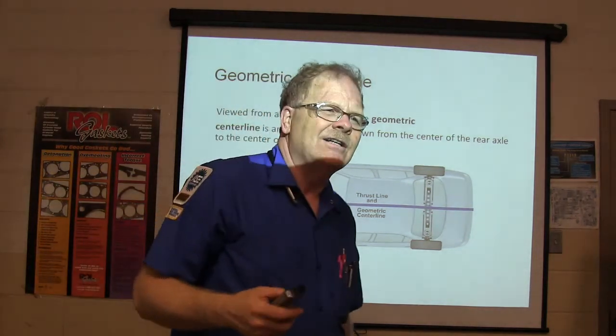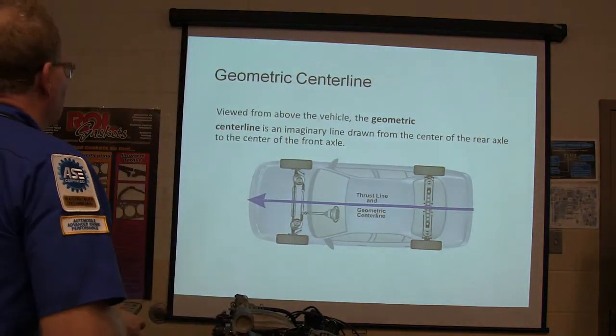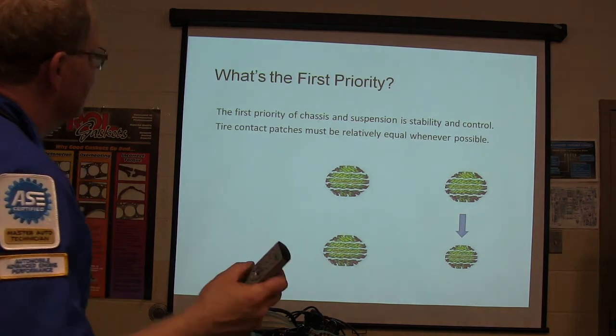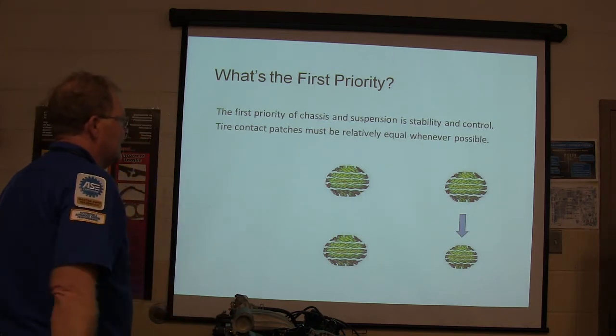You've got to be thinking like an engineer. Even if you're building something like a book board wagon, you're going to have this stuff going on. So what's the first priority? The priority is stability and control.